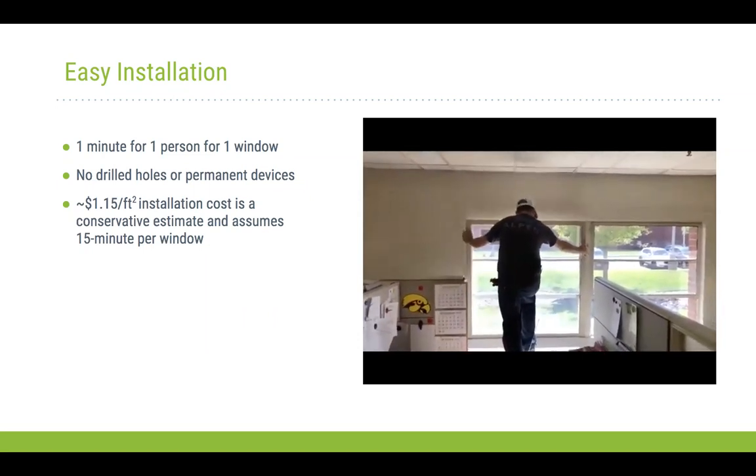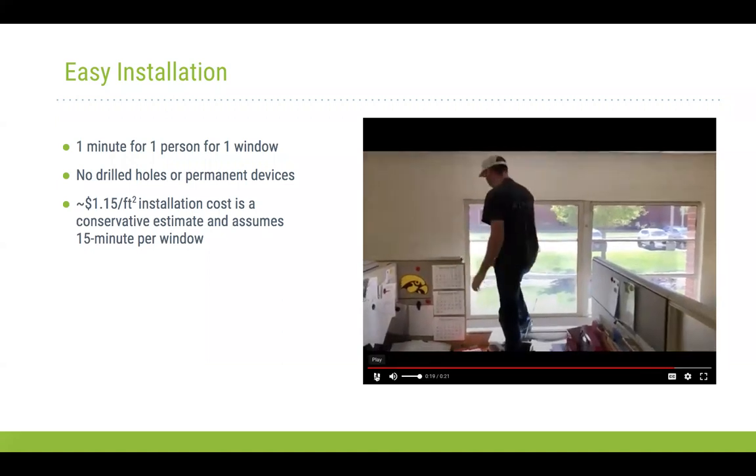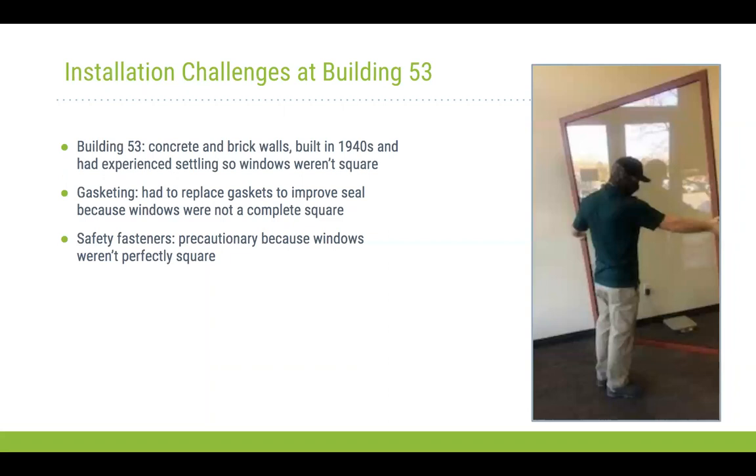Some challenges we faced: at Building 53, the existing structure was concrete and brick walls built in the 1940s, and the windows weren't square. As part of the installation process, we took measurements of every window in the area. Since many weren't square, to ensure a proper seal we modified the gasketing on each insert — removing the existing gasketing and adding a thicker gasket in places where we didn't have a perfect fit around the windows — to achieve the air seal we were looking for.